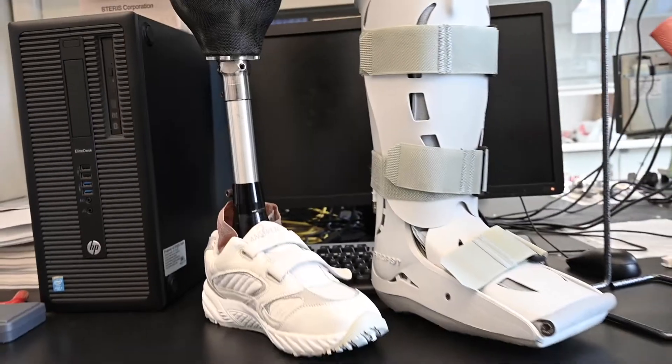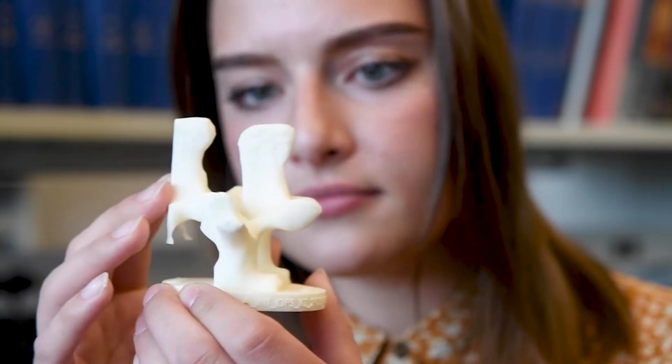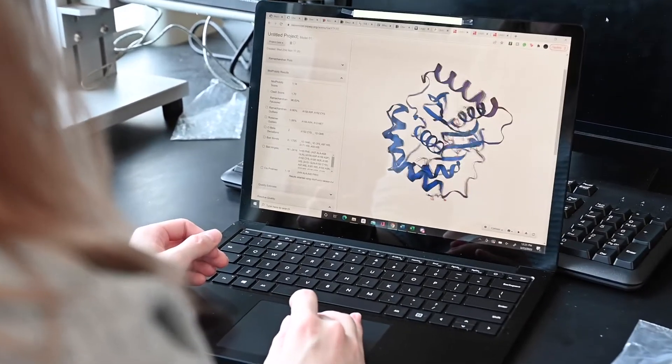Biomedical engineering, often referred to as BME, is an area of engineering that focuses on advances in technology and medicine for improving human health. BME combines different engineering disciplines with a focus on the human body to develop equipment, devices, and even medicine.